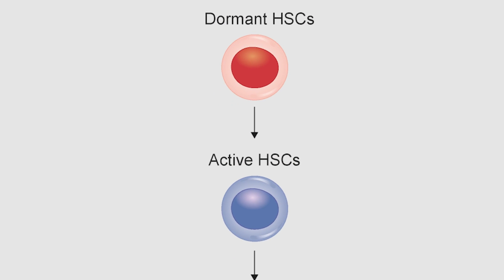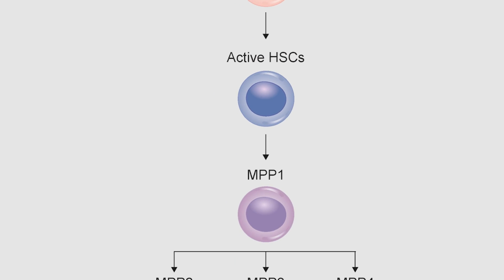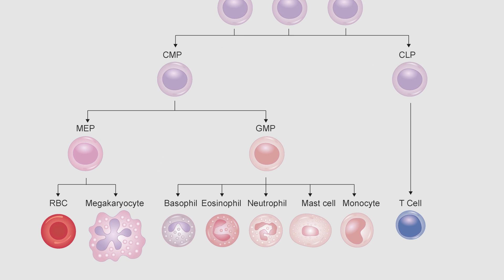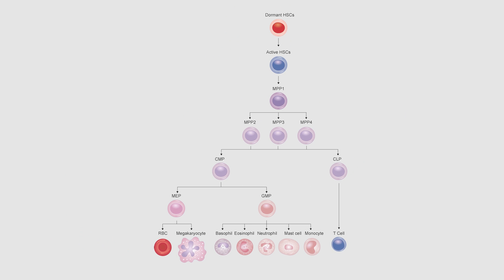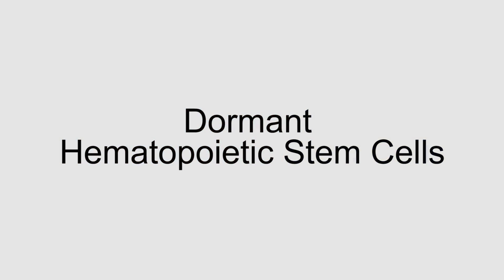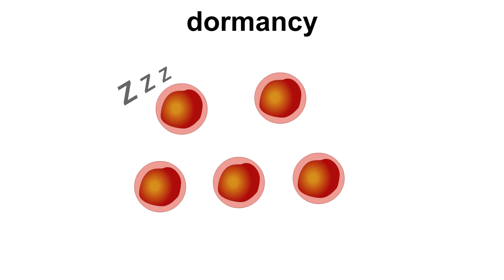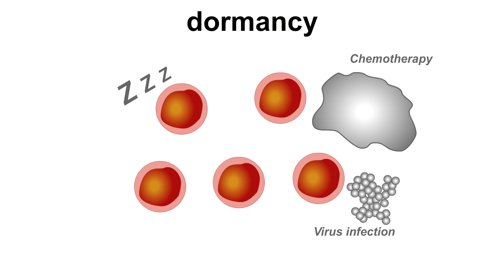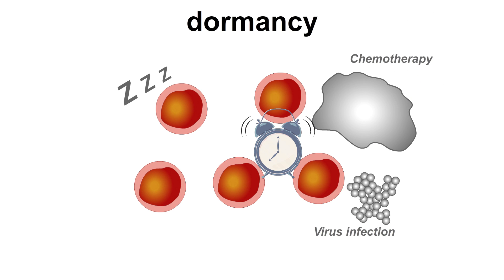Since billions of blood cells die every day, the same amount of cells need to be produced daily to maintain our steady state. While this is mediated by our hematopoietic stem cells, or HSCs, we found some years back that our most potent HSCs are surprisingly in a state of deep dormancy. These dormant HSCs build a reservoir and are only activated in situations of danger and stress, including bacterial or viral infections, inflammation, or chemotherapy.